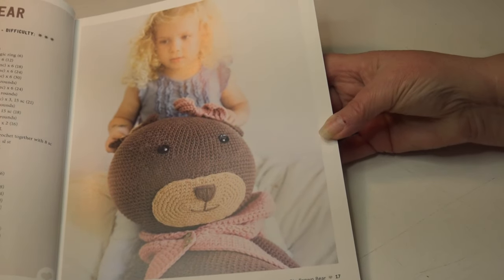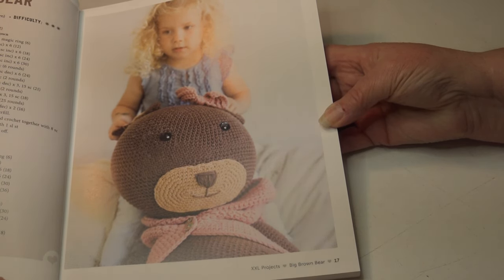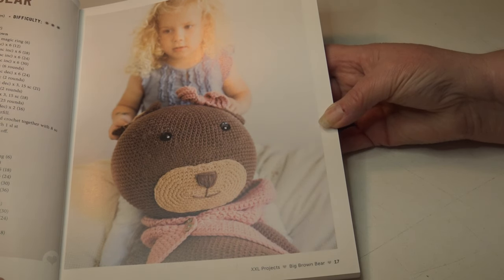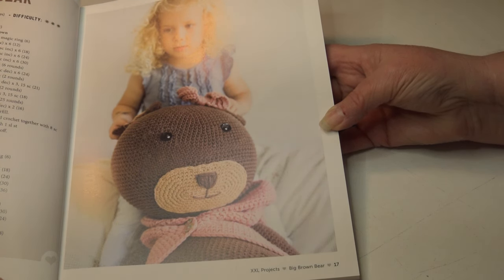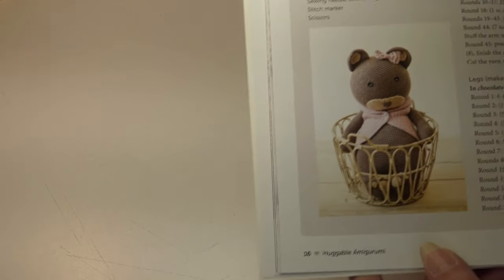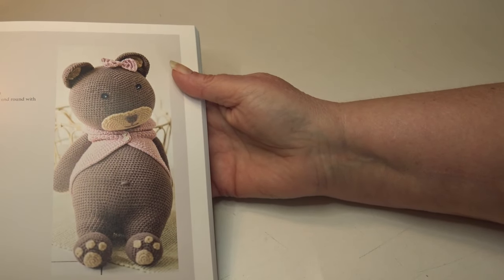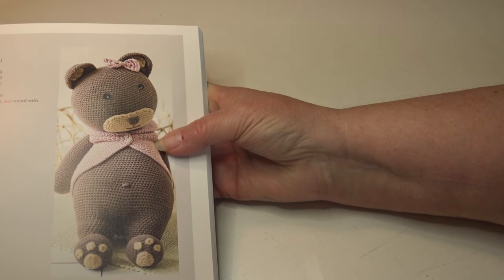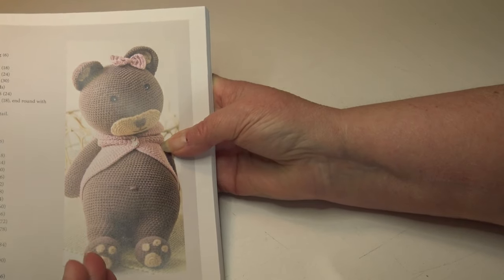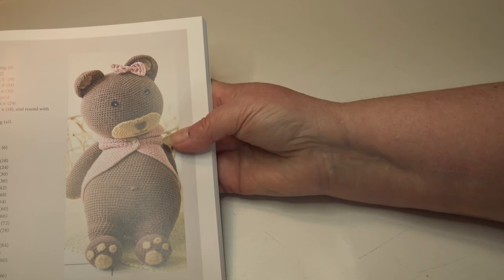The first pattern is the Big Brown Bear. It takes about 20 hours to complete, and the finished measurement is 37 and a half inches or 95 centimeters. The difficulty level is three stars. You can change the color of the bear to suit your own needs — a darker brown, a lighter brown — and you can also change the color of the little sweater or bow.